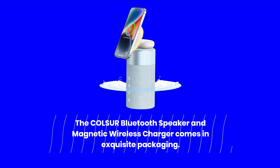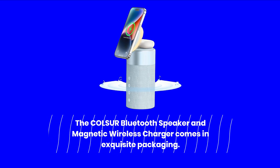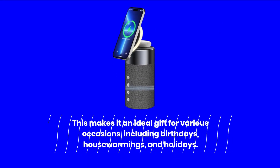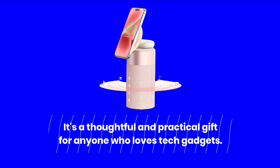The COL-SUR Bluetooth Speaker and Magnetic Wireless Charger comes in exquisite packaging, making it an ideal gift for various occasions including birthdays, house warmings, and holidays. It's a thoughtful and practical gift for anyone who loves tech gadgets.